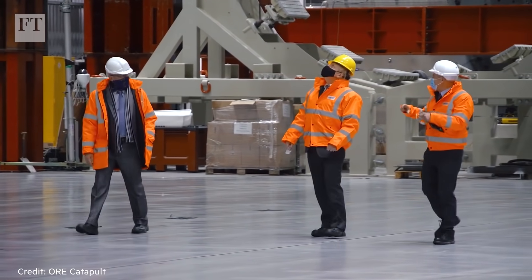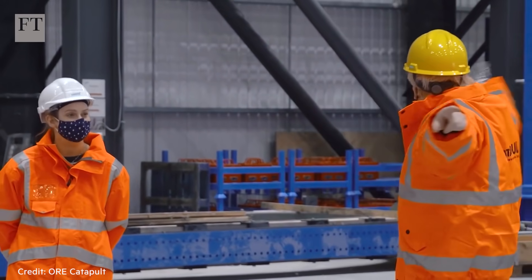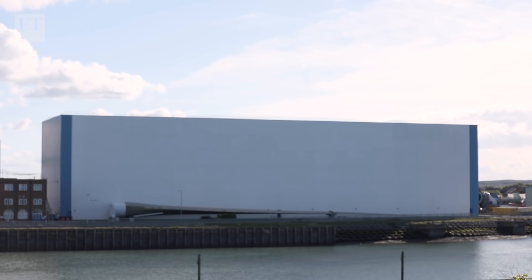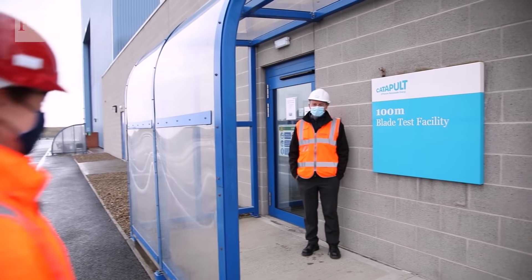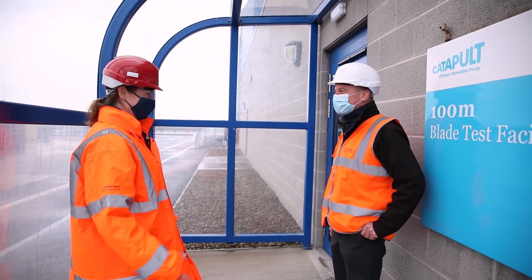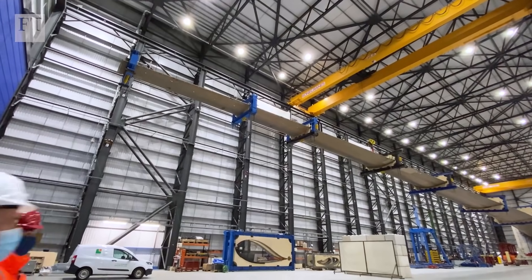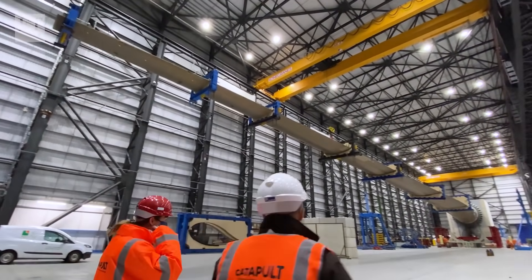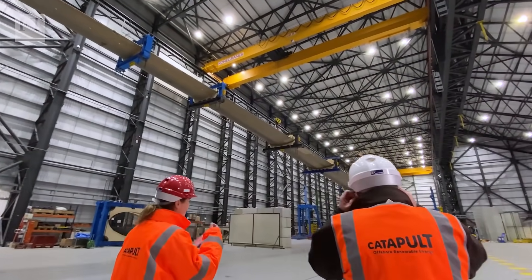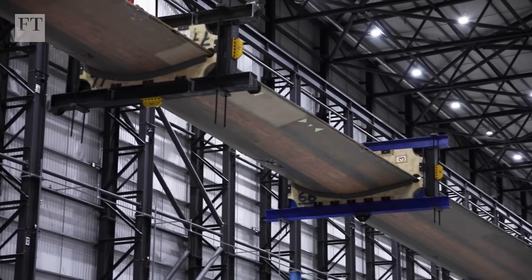Boris Johnson himself paid a visit to its wind blade testing facility in December last year. Today, it's my turn to take a look around. Welcome to the world's largest blade test facility. Opened in 2012, this giant complex has tested some of the world's longest wind turbine blades, some measuring more than 100 metres long.